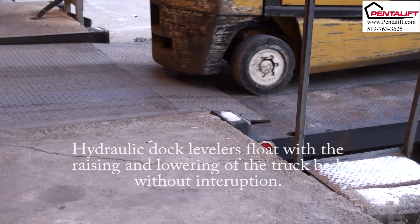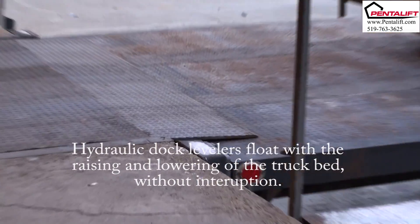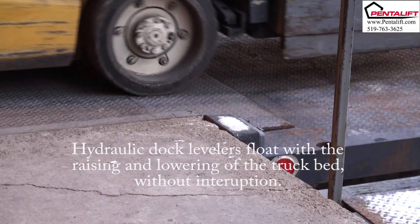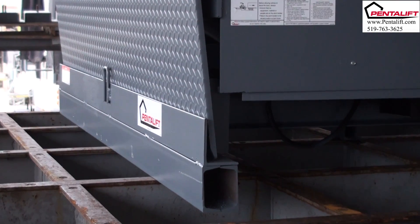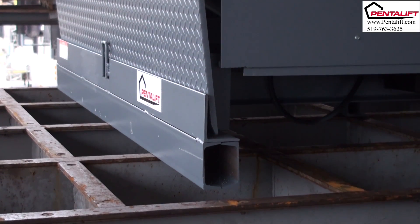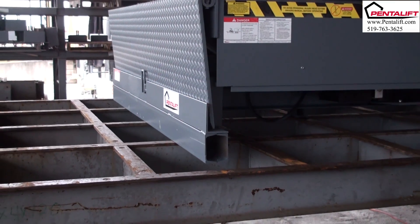Float permits the hydraulic dock leveler deck to automatically adjust up and down as the lift truck drives on and off the truck. When the dock leveler is in the closed position, the hinge lift is retracted behind the front frame. This feature is referred to as night lock. The lift cannot be forced forward, allowing the deck to lower and providing access into the building.